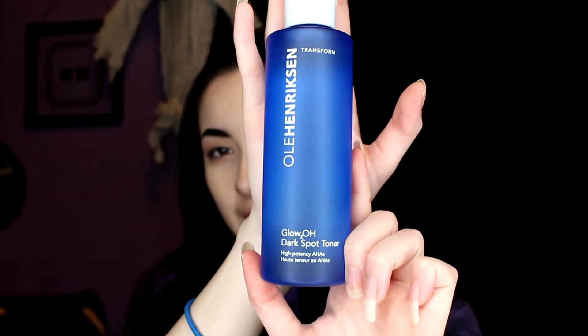They sent me a full-size bottle for free to try out, so I am super excited! I don't even know how much it costs yet — I'll look that up and tell you guys. Let's get this open and see how it smells. Right off the bat, it does smell lemony — it smells really good actually. I love this smell.